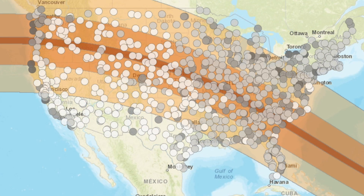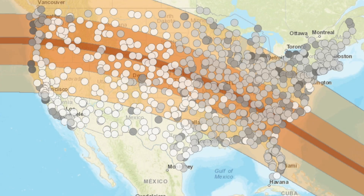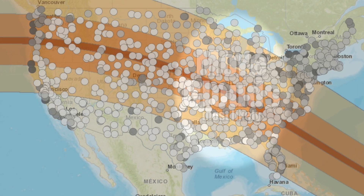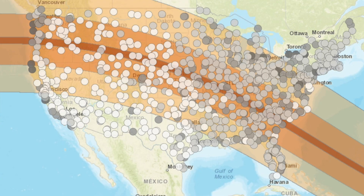The takeaway: clear skies are most likely in the Intermountain West. The chances for clouds increase east of the Mississippi River, and both coasts have higher chances for cloudy skies ruining the solar show.